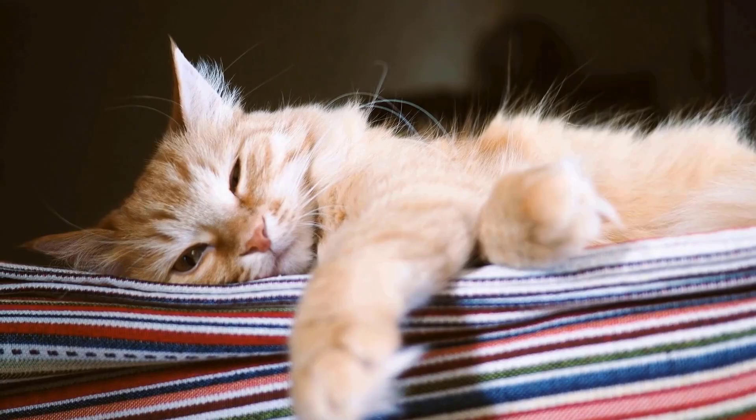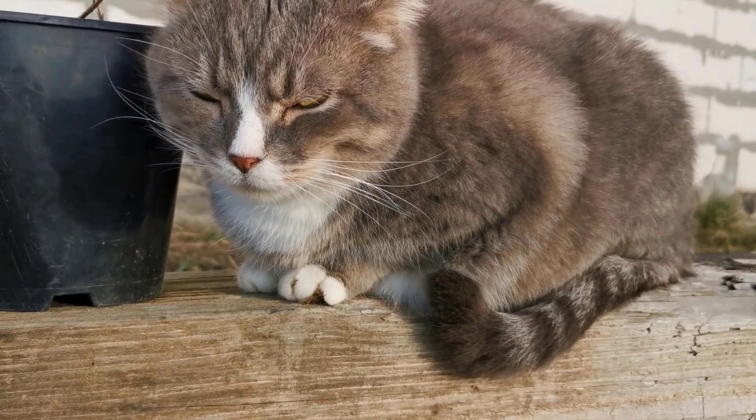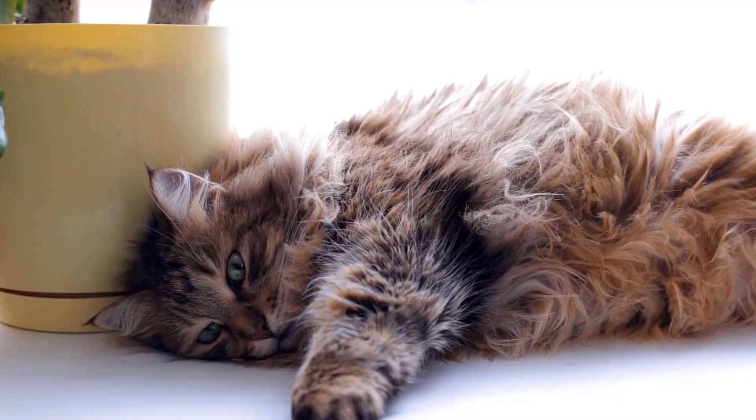A cat with kidney failure may become less active, sleep more, and appear weak. Uremic breath, which smells like ammonia or urine, can develop due to the accumulation of waste products in the blood.